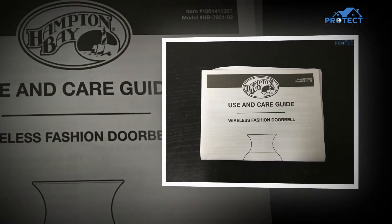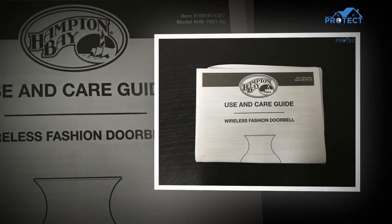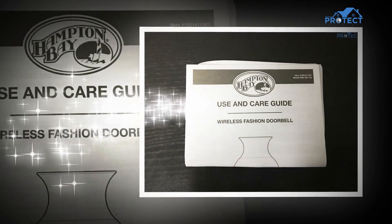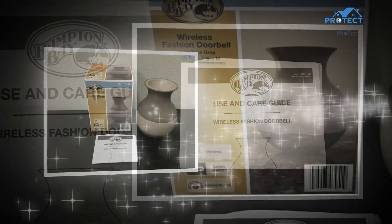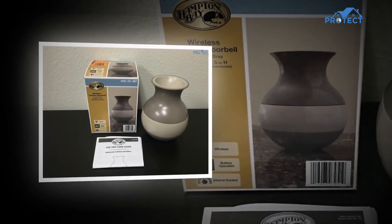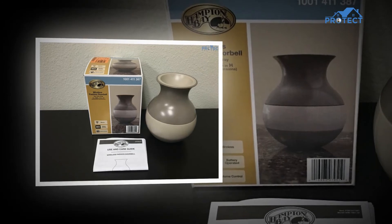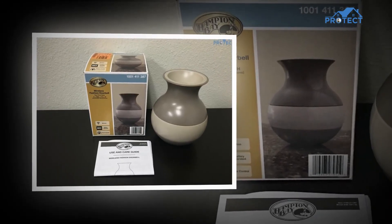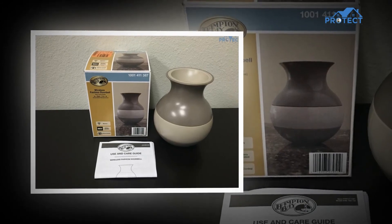The Hampton Bay Wireless Fashion Doorbells have a one-of-a-kind vase-shaped design, made for mantle or tabletop placement so you can move it when and where you need it. All Hampton Bay Wireless Push Buttons, Alerts, and Doorbells are compatible with each other, so you can add different items to your home system to meet your requirements.